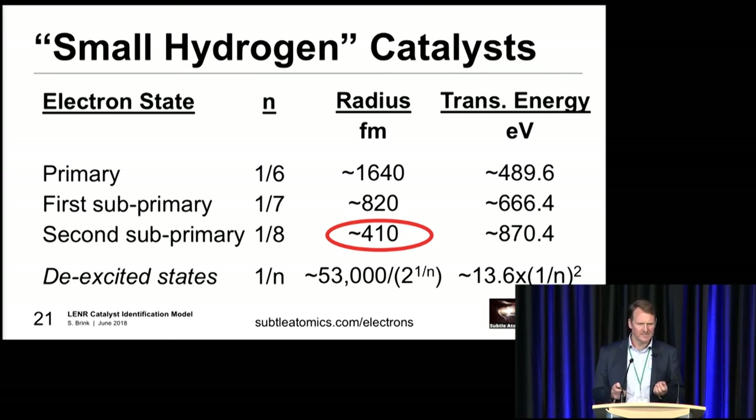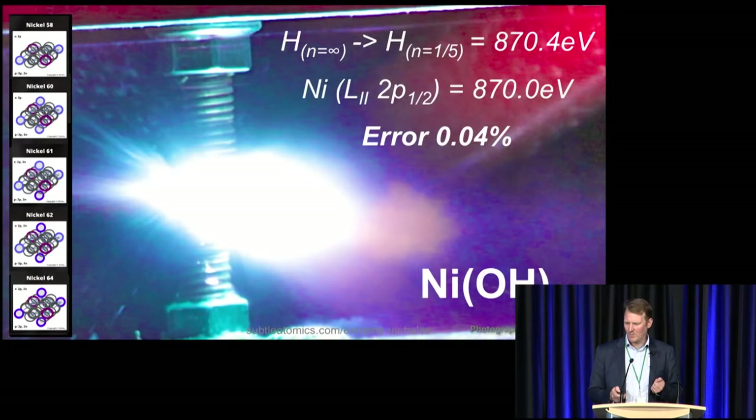Going back to the small hydrogen idea: small hydrogen is around about 300 to 400 femtometers as the radius, so that's about n equals one on eight. And we ask, what's going to give us that transition energy needed of around about 870 eV? Well, that actually works out quite nicely as nickel, with an error percentage of 0.04%. So it seems to be working quite nicely with what we know as LENR catalysts.